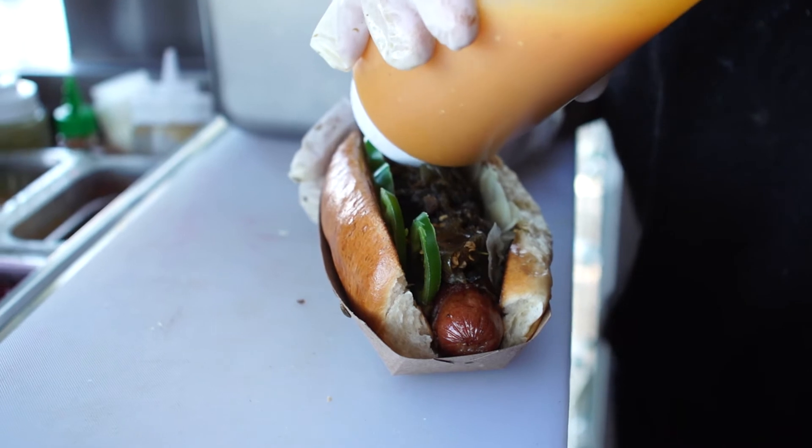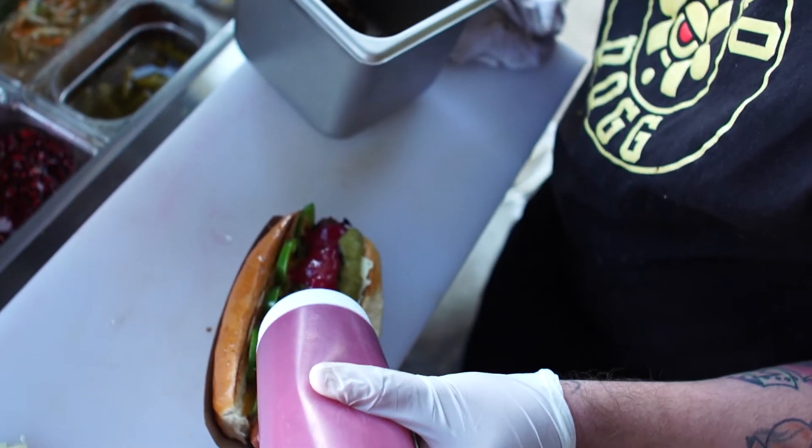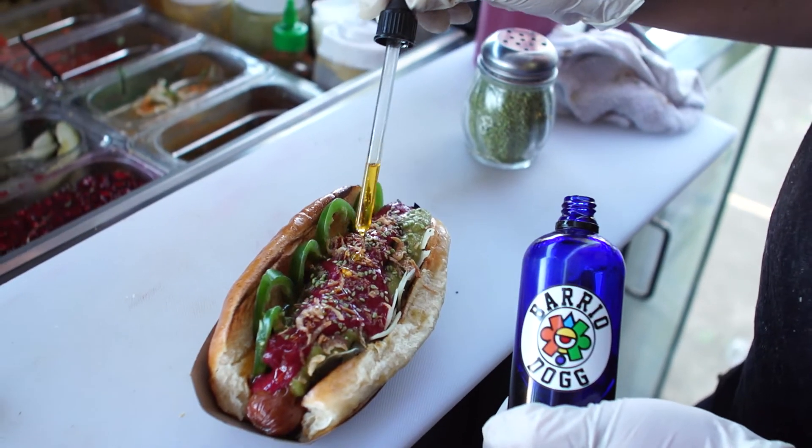Really cool salsas that we have on this one: one is called the Crazy Rabbit, which we make with habanero and carrots. We make one that's called Purple Rain, which is made with beets and prickly pear cactus fruit. And then we finish your dog with Dragon Tears, which is a garlic chili oil.